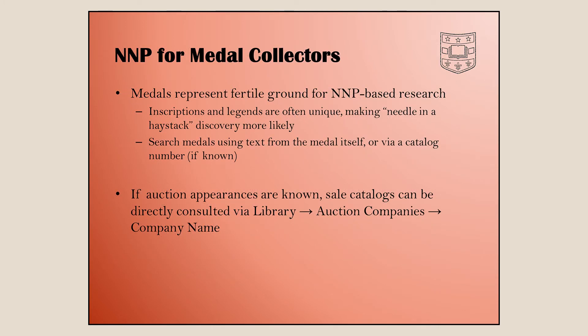Let's talk about NMP specifically with regard to medals and medal collectors. Medals are a good fit for NMP — a lot of times you can just take the inscription from a medal and type it into NMP. The text on medals often is a good key toward finding content, and if it's something obscure or some weird Latin phrase, even better — there's a better chance you'll find good content.